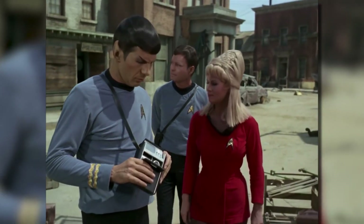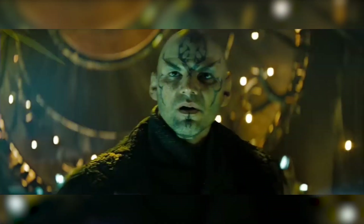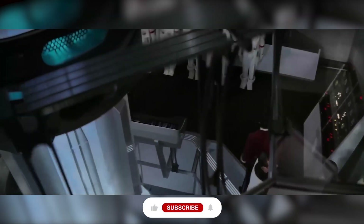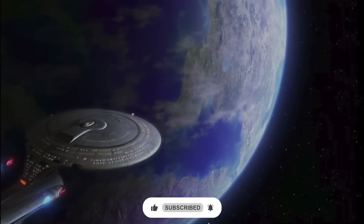And there you have it — 12 incredible gadgets from Star Trek that have become a reality in our world today. From communicators to energy weapons, this iconic franchise continues to inspire and influence technological innovation in ways we never imagined. What's your favorite Star Trek gadget, and which one do you think will become a reality next? Let us know in the comments down below.